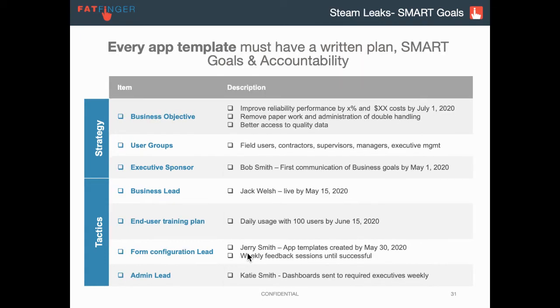We also recommend, for each app template or use case or business process, having a very similar plan. Why are we improving the safety incident form? It's to improve health and safety by X percent, or reduce lost time injuries by X. Go through a similar exercise: who owns that, when are the due dates — basically enact some SMART goals.